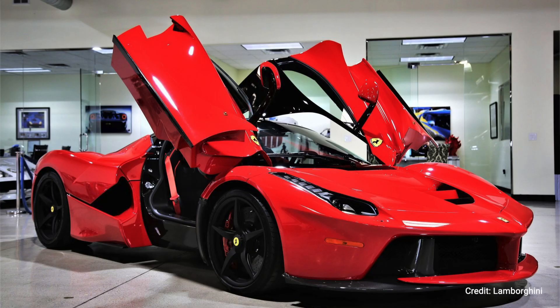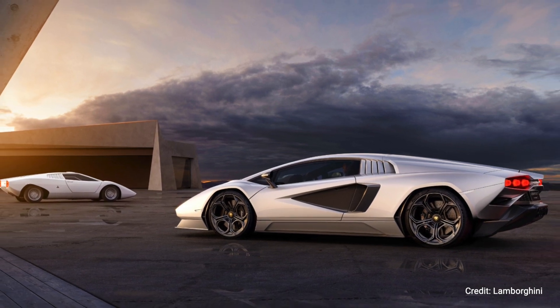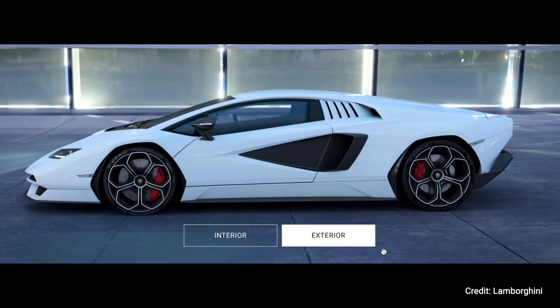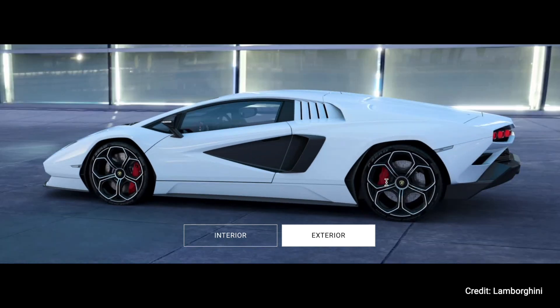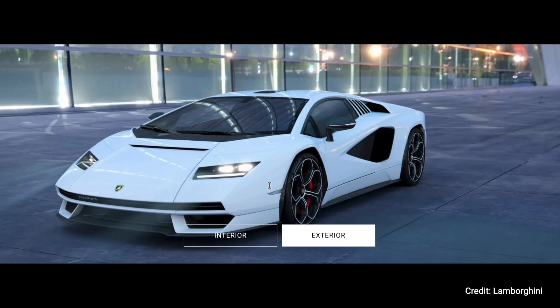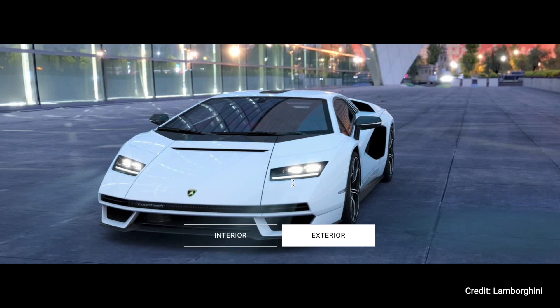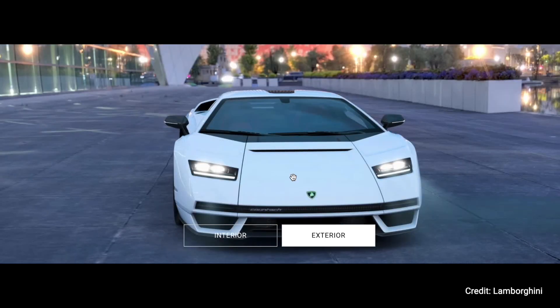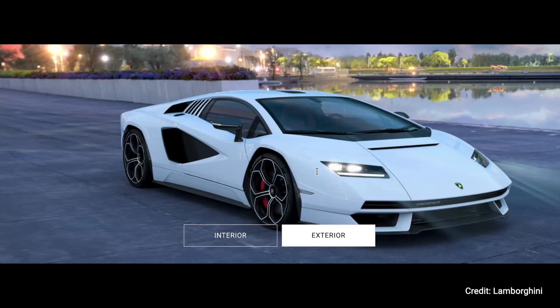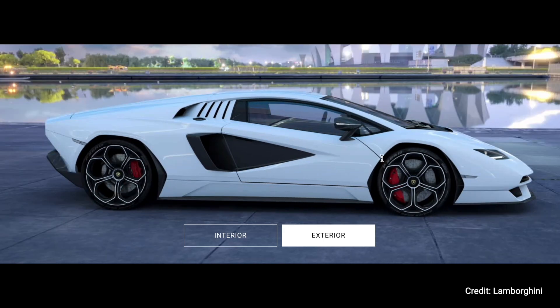I understand this new Countach is not supposed to be a whole new car — it was supposed to celebrate 50 years from the original Countach. But if you look at the car side by side with other Lamborghinis, the lines and everything are all so similar. Yes, this new Countach is obviously very beautiful, and from the front you can see it looks different from other Lamborghinis and has some similarities with the original. But from the back I think they could have done a better job, and from the side it has a striking similarity with the Murciélago and Aventador.